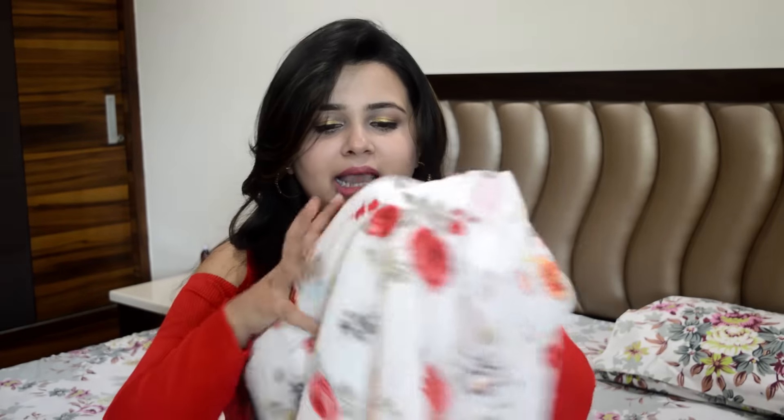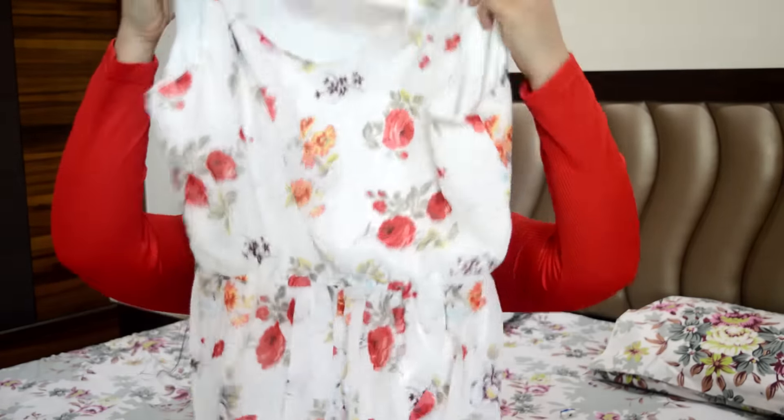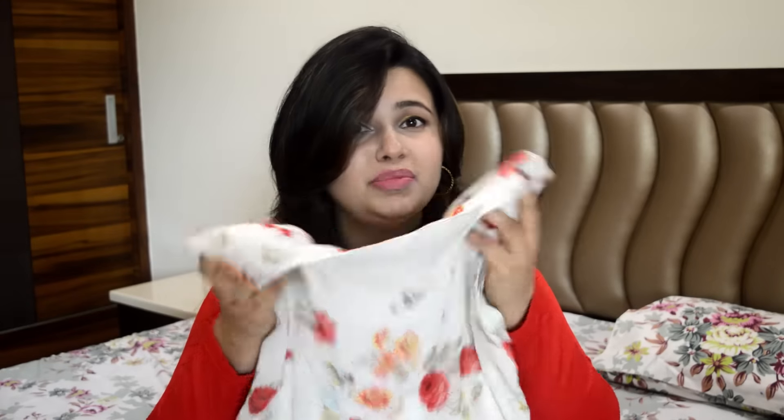The first thing is this dress. It's a beautiful floral dress I got from Sarojini. I really liked the floral pattern on it and I got it for 300 bucks, so I thought it was actually a steal. I can easily dress it up for a formal function and dress it down for a beachy function.